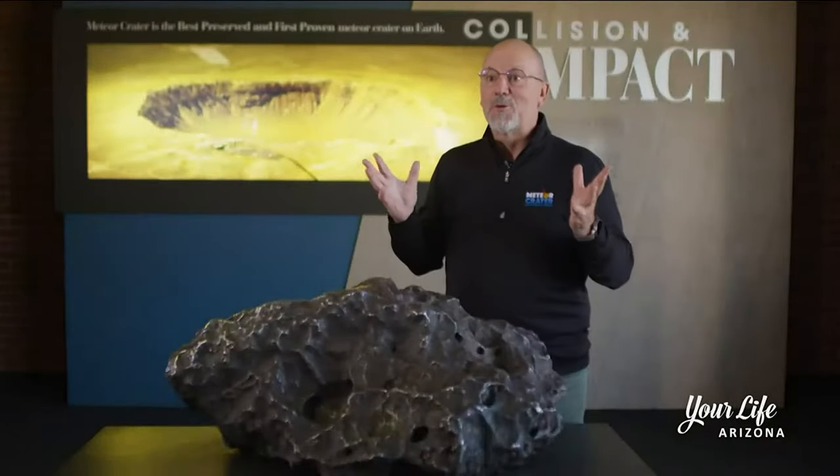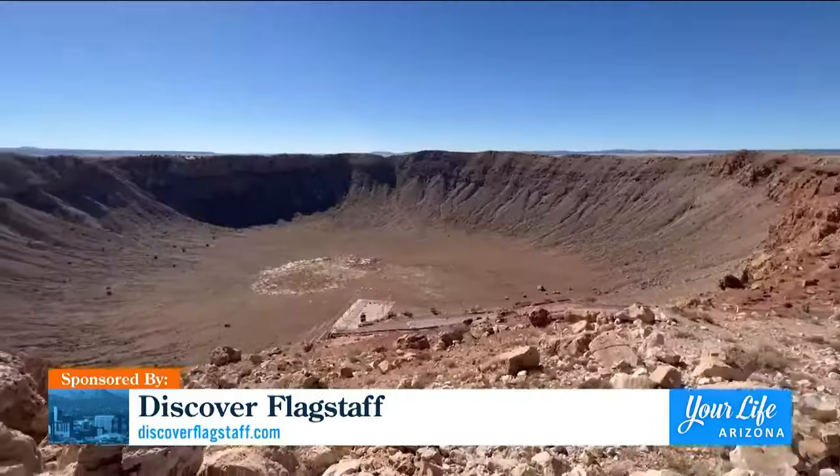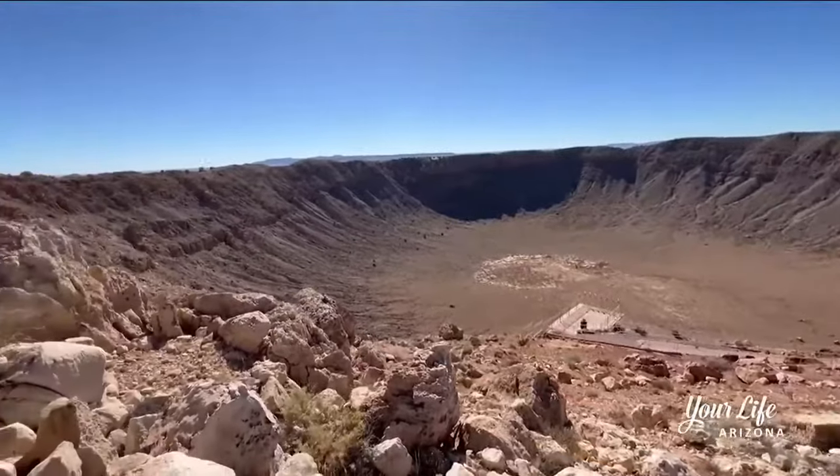The very first reaction is, wow, we didn't know it was this big — that's always what they say first. Secondly, I think a lot of people marvel at what has happened to the ground. You can really feel the impact and the force of what happened here when you see giant boulders as big as a house flipped upwards and set up on top of the rim.